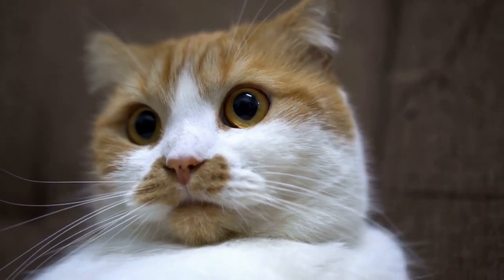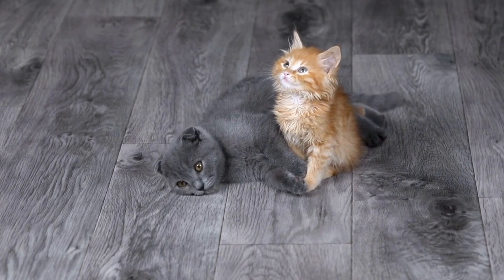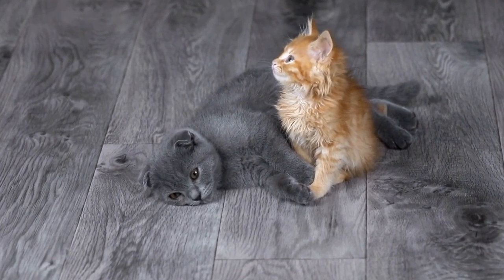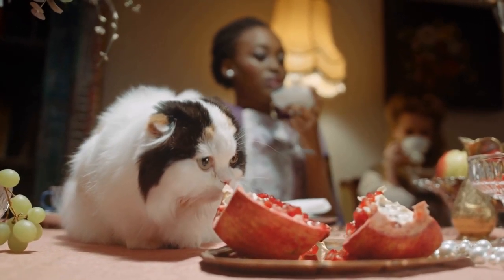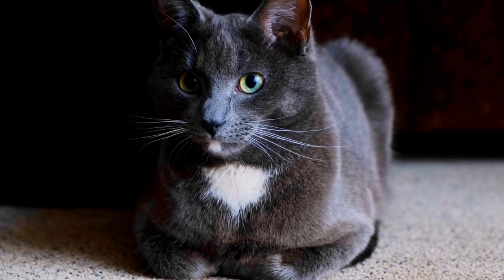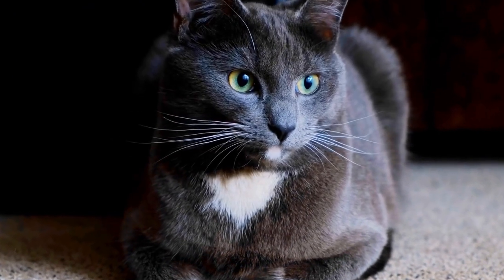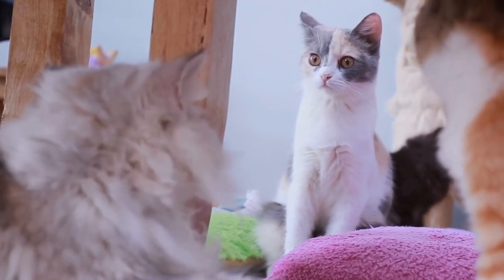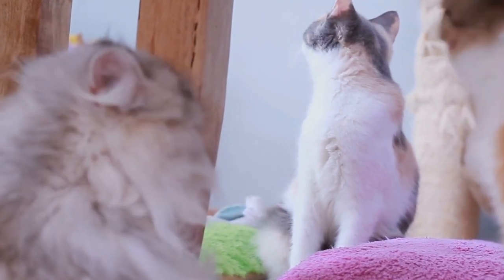Creating a cat-friendly outdoor space for fence-climbing cats. If you are a cat owner, you probably know that cats love to explore the outdoors. However, if you live in a house with fences, you might worry about your feline friend's safety. Cats are natural climbers, and they often try to scale fences to satisfy their curiosity. But fear not! With a few simple modifications, you can create a cat-friendly outdoor space that will keep your fence-climbing cat entertained and safe.